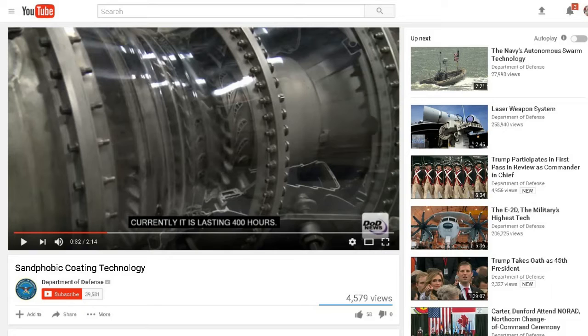First up, these first two stories are from my friend Thomas H. Sandphobic Coating Technology — this is from the Department of Defense YouTube channel. With 8,000 helicopters operating in desert environments, these turbines are supposed to last 6,000 hours but they're only getting 400 hours out of them before the sand causes the rotors to need replacement. They're testing new coatings at a test facility so rotors can ingest sand and last much longer. It's a short video, about 2 minutes and 14 seconds.